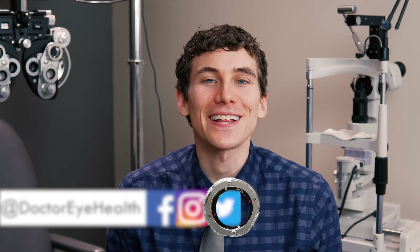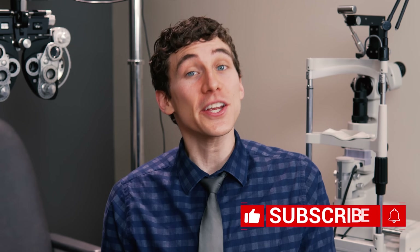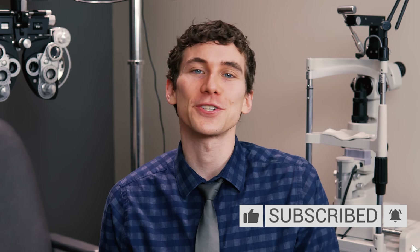Hello and welcome. This is Dr. Allen here from the Dr. Eye Health Show, helping you learn all about the eyes and vision. On this channel, we do a lot of different vision product reviews as well as educational videos just like this one. So if you're new here, consider subscribing so you don't miss any of my future videos.